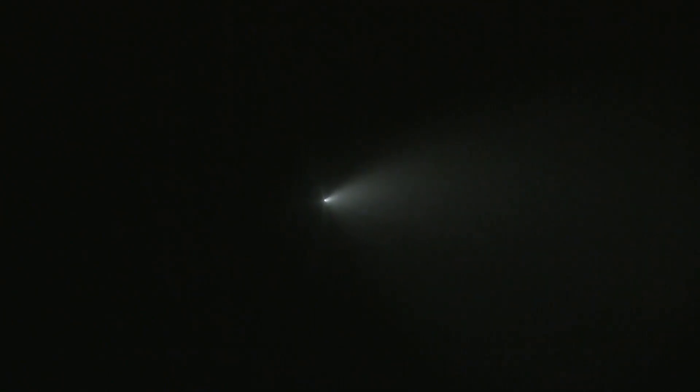For those of you who are just joining us, we are currently following the first stage as it heads back towards LZ-4 at Vandenberg Air Force Base on the left-hand side of the screen, and on the right is the second stage as it continues to ascend towards orbit. There it is — that's the start of the entry burn on that Falcon 9.